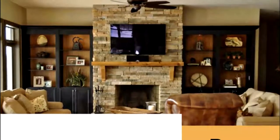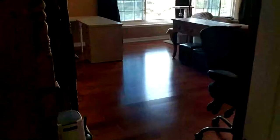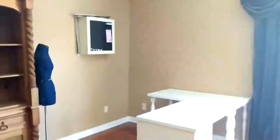Now that we've looked at the before and the inspiration, let's take a look at the after. Here's the entry going into the bonus room, and you can see the new hardwood flooring.